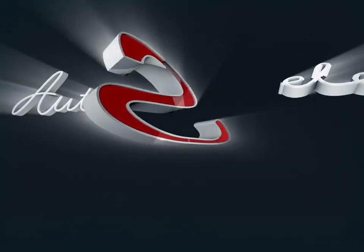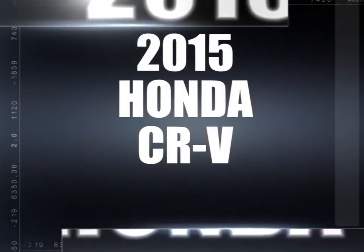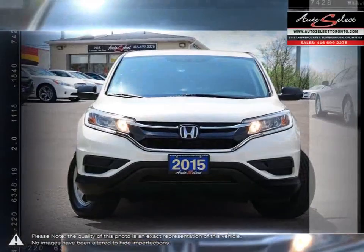Welcome to AutoSelect Toronto. Today we're looking at a 2015 Honda CR-V. Calling the CR-V an overachiever would be an understatement. This vehicle is known for being heavy on its features but light on limitations.